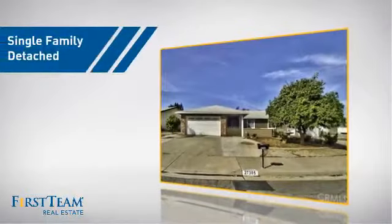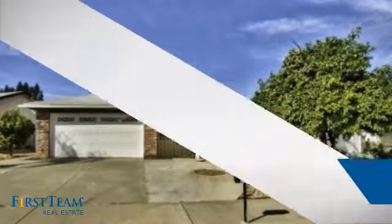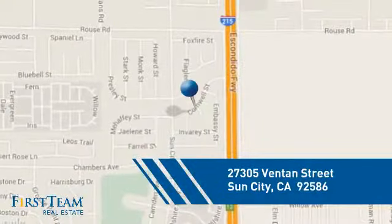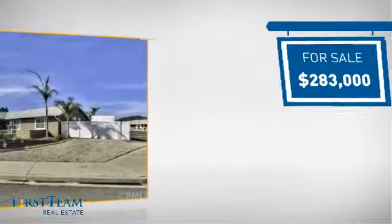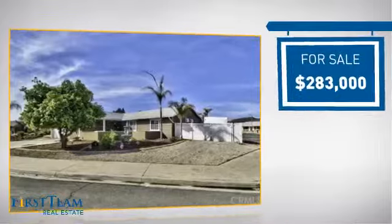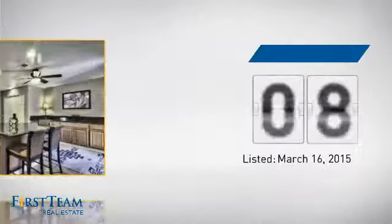This detached home is a great choice for families who want the privacy of their very own lot. And it's located in this area. Currently listed at just over $280,000. It's been on the market since March.